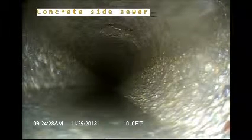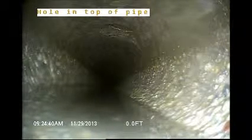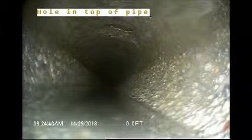Entering this pipe, you can tell that it's 4-inch concrete. If you look to the top, there's also what appears to be a hole. I'll make note of everything I see as the inspection goes along.